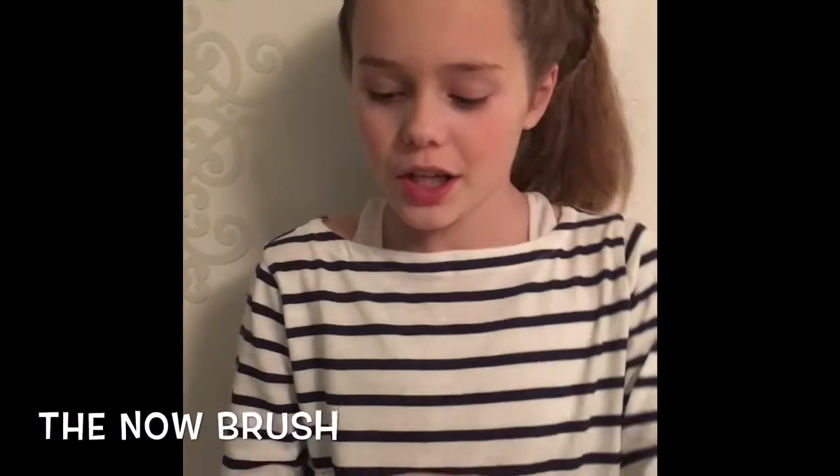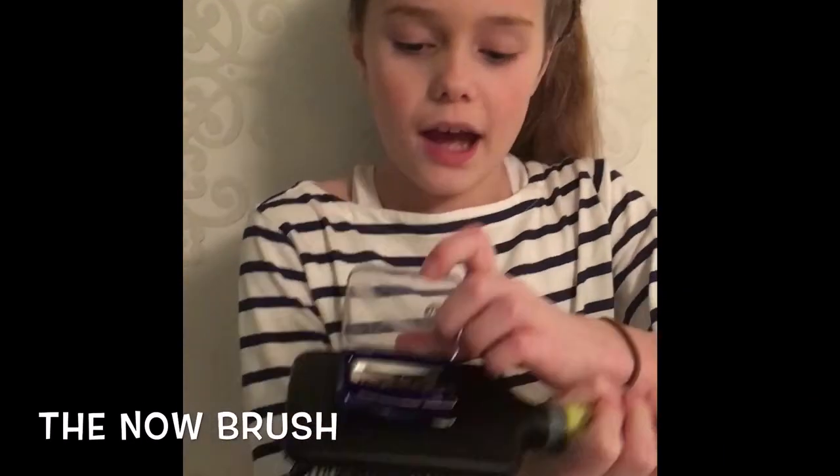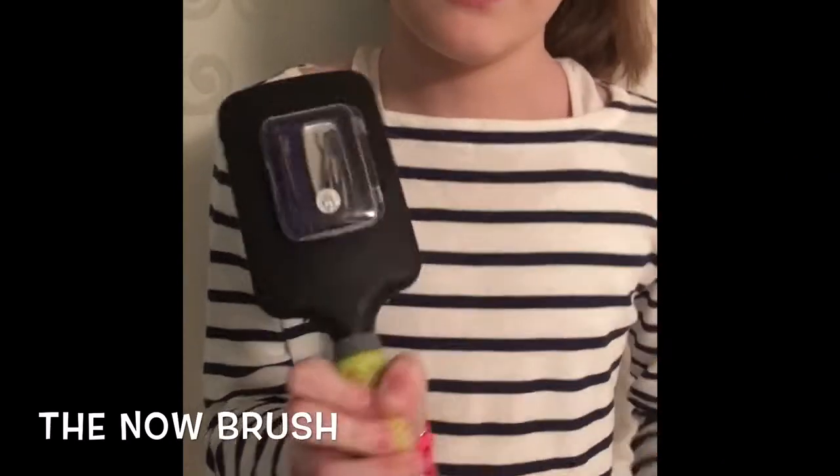Are you someone who is constantly losing your hair ties, bobby pins, hair clips, and other hair accessories? If so, let me tell you about my invention, the Now Brush. The Now Brush is a brush with a compartment in the back where you can store all your hair accessories.